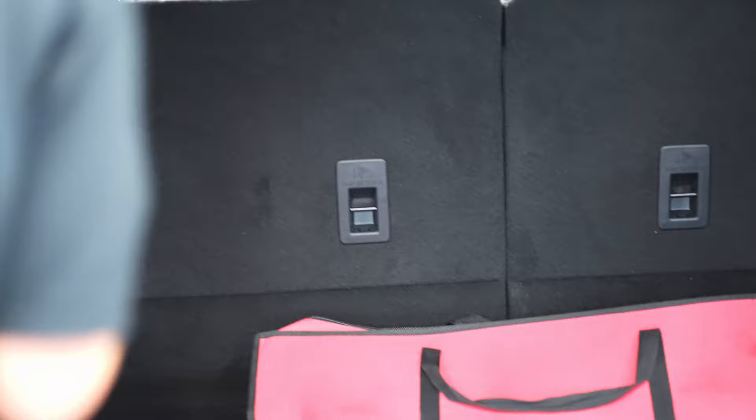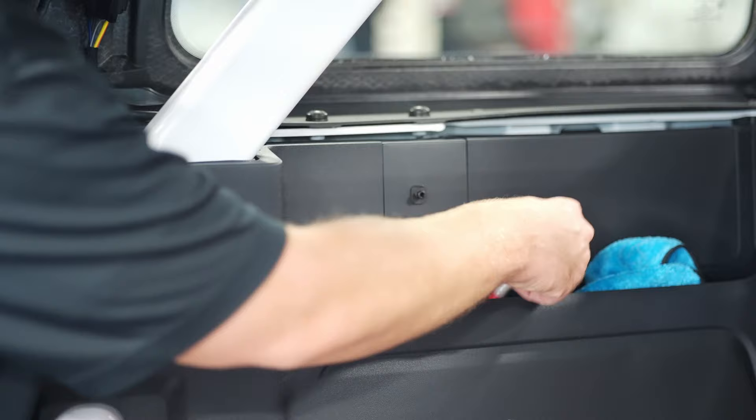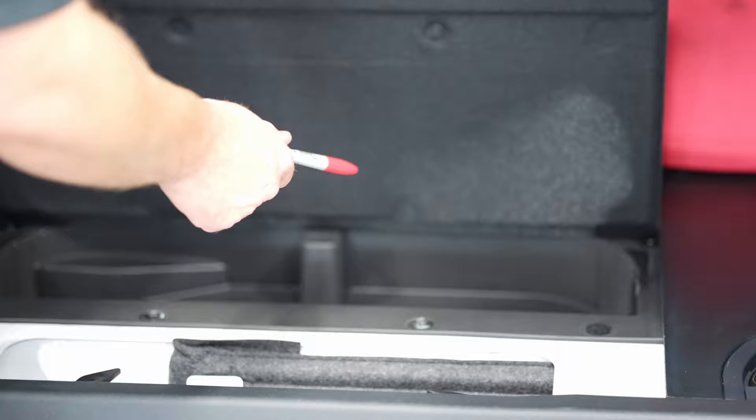When you take this hardtop off, one of the really cool features is here's your plug for the electrical and here's your hose for your washer fluid. When you take the top off, you plug the electrical in here and plug the washer fluid in here — it gives them a place to live while the top's off. You've got a cubby right here, and underneath the floor there's a small little cubby as well.